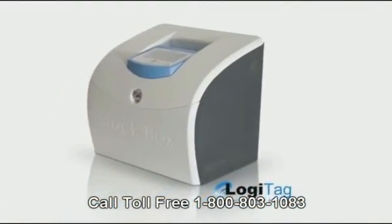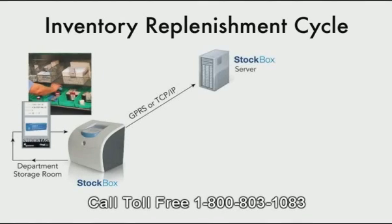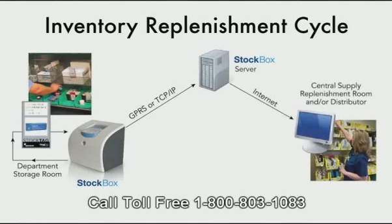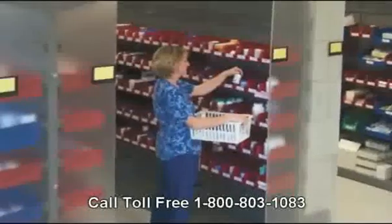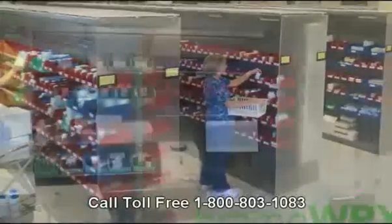The StockBox is an RFID-based device that automatically reads the restocking cards and transfers the information via Wi-Fi, TCP/IP, or GPRS communication to the StockBox server. The StockBox server and management software collects the information, analyzes it, and allows managers to manage inventory, effectively restock supplies, and manage and control replenishment levels.